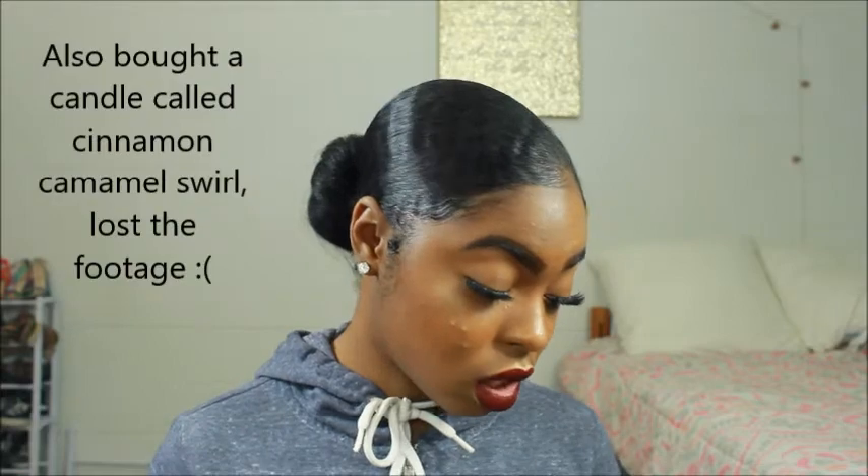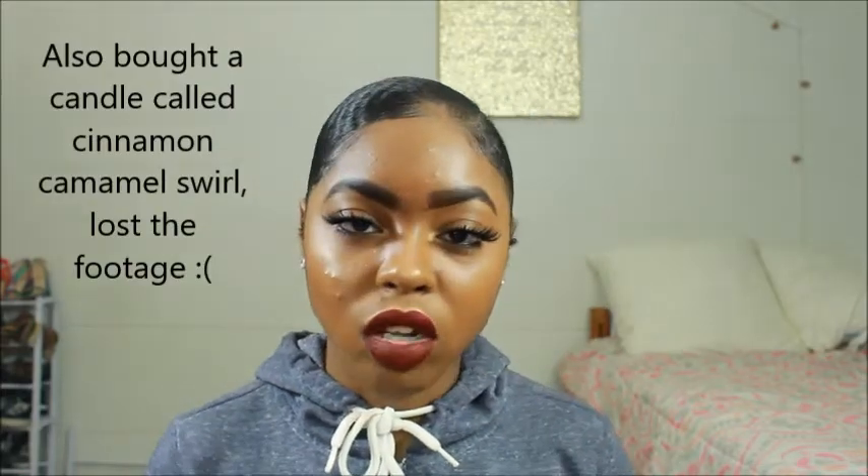That's all I got from Bath and Body Works, and everything came up to about $60.95, which is super duper good because one candle costs $25. So I got all six of those things for $60 — that's amazing.